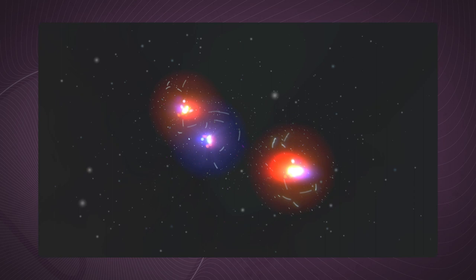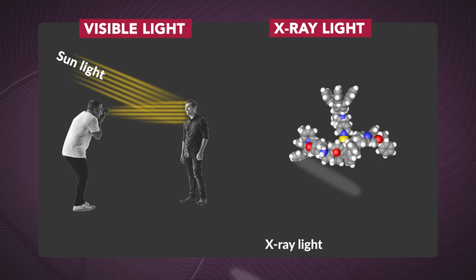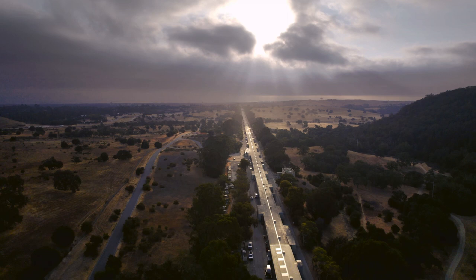But how would you do that if you wanted to take a movie of atoms and molecules? A standard camera captures visible light reflected off of a subject. To view molecules, you would need to use very short bursts of X-ray laser light. X-ray light can penetrate matter unlike visible light, and you can probe atomic structures this way.